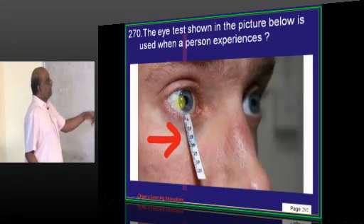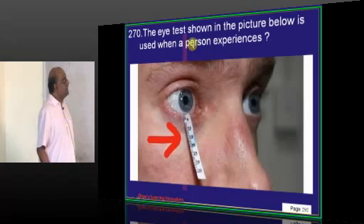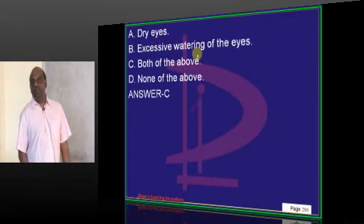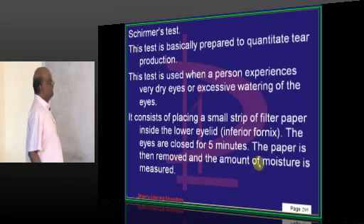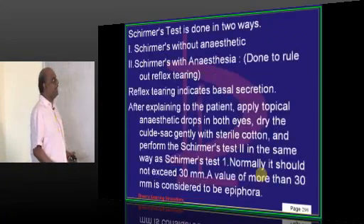The eye test shown in the picture is used whenever a patient has dry eyes. It is Schirmer's test, used to determine whether lacrimation is occurring.